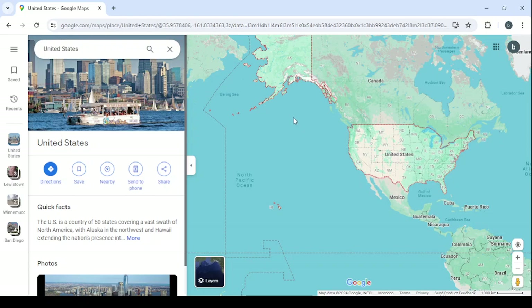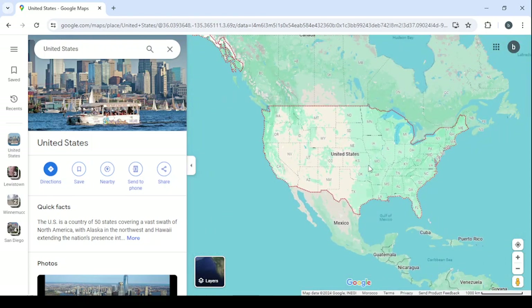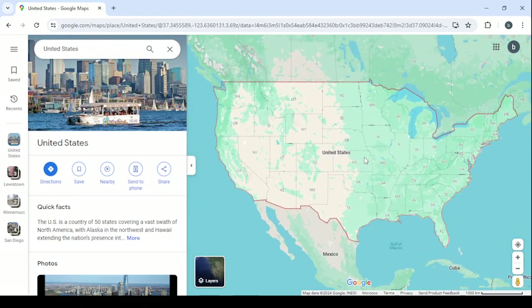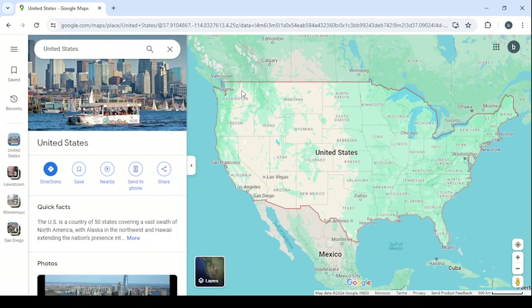First, go to Google Maps in your browser and search for the United States — that's the market I'm going to choose. You can choose any other market you'd like. Make sure to choose a particular state to start with, then move on to other states after you've finished outreaching or cold calling all the businesses in that state. I'm going to start with Washington.